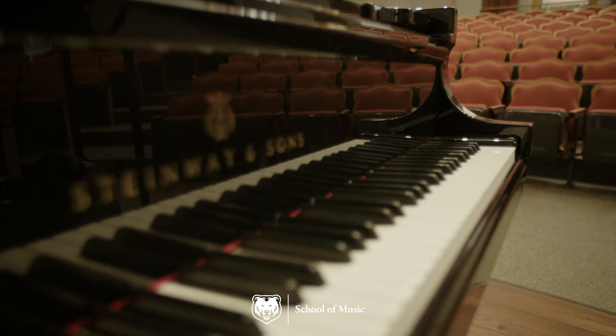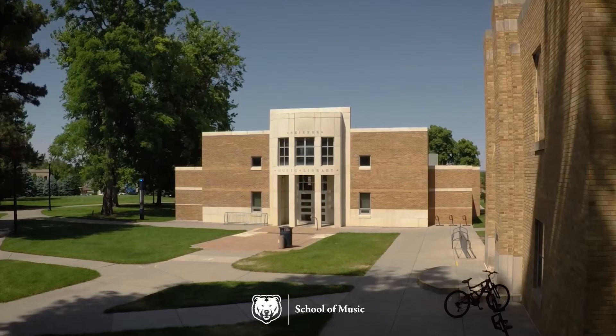Kepner Hall holds the Milm Auditorium, where we have most of our recitals and some classes, too.